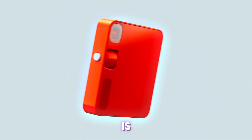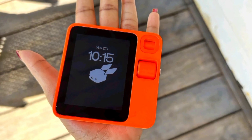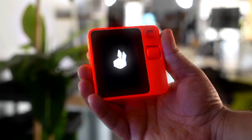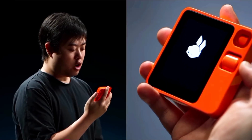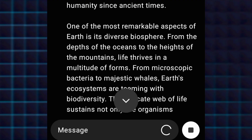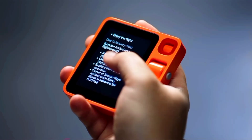If you don't know what the Rabbit R1 is or why the internet is going crazy over the device, it's an AI assistant that can fit in the palm of your hand. However, what makes it different from ChatGPT and Gemini is that it is designed to take action on your behalf. While ChatGPT and Gemini are adept at answering questions, Rabbit R1 goes a step further with its ability to perform tasks.